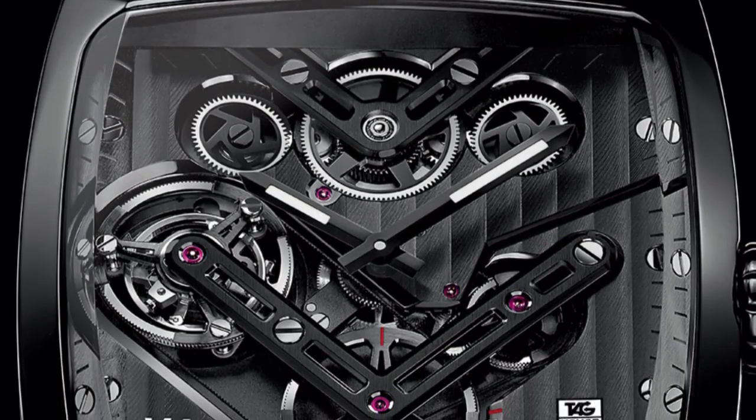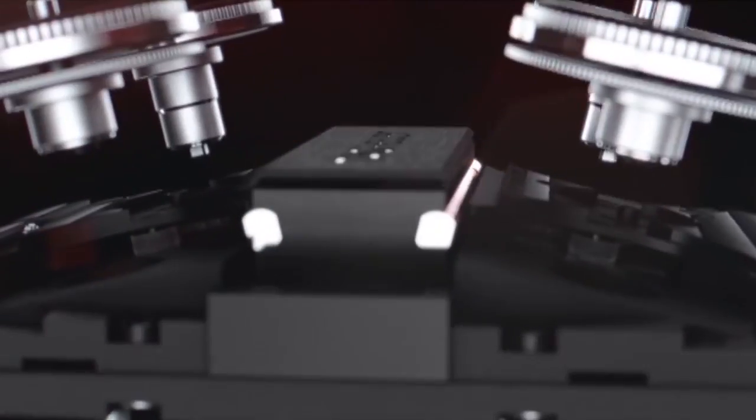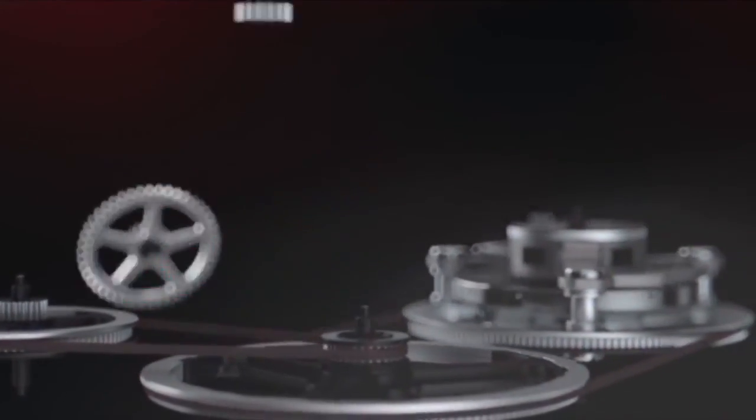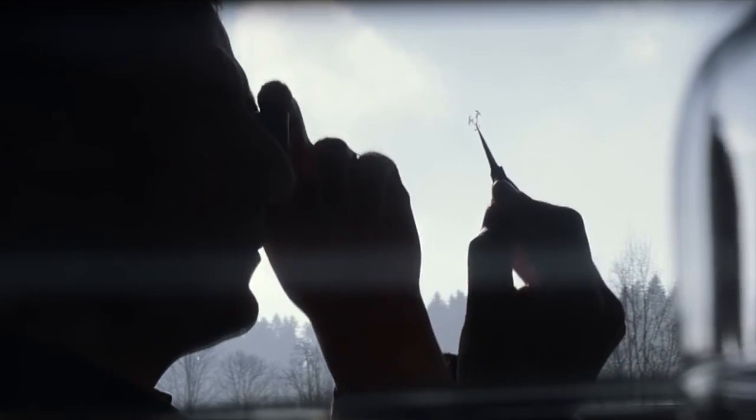For this tourbillon it was a big challenge, because the tourbillon is much heavier than a regular regulation system — on an ordinary watch you have only a balance wheel, but with the tourbillon you have more than 40 components. So it's quite heavy and you have to find the right shape for the belt, the right material, and the right number of teeth. This belt has the size of a human hair and on it you have around 300 teeth — quite hard to fine-tune. It was a teamwork between the watchmakers and engineers to find this solution.